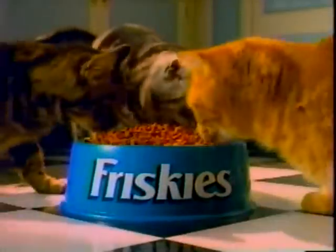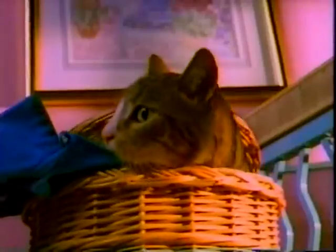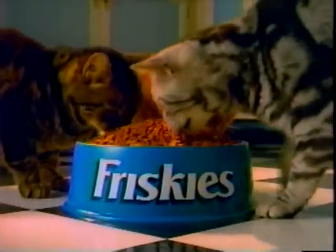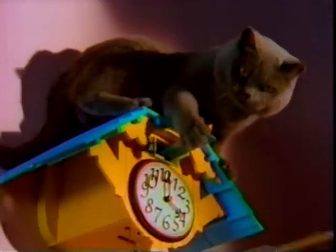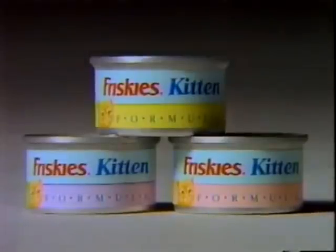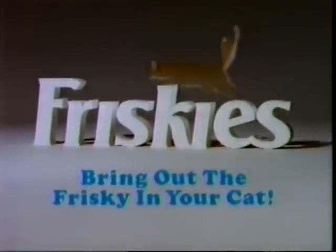Cats love the way that complete nutrition in Friskies makes them feel. I like feeling frisky. I like feeling fine. I like feeling healthy — frisky all the time. It's the vitamins, minerals, and energy-producing nutrients in Friskies that make cats feel so healthy. And the taste keeps them coming back. I like feeling frisky. There's only one cat food whose name says it all — so bring out the frisky in your cat.